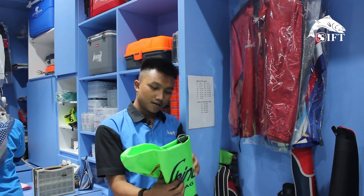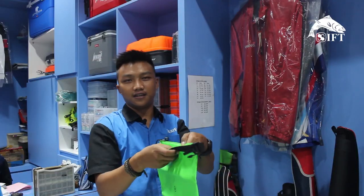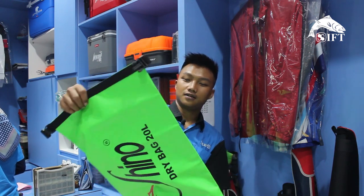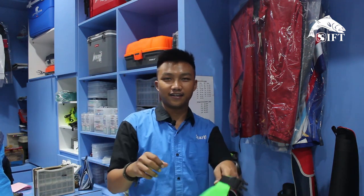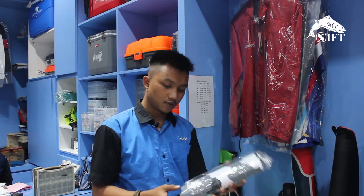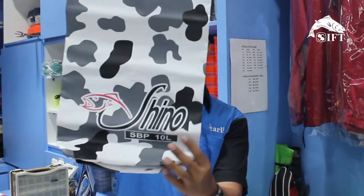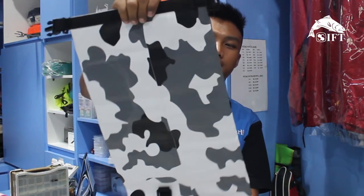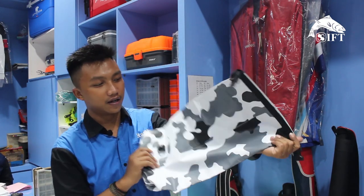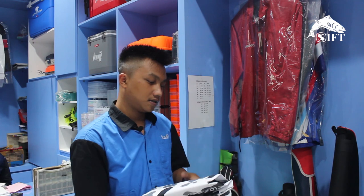Nah, ini waterproof — dry bag. Keren banget. Bisa buat perlengkapan-perlengkapan lainnya, kuat juga. Ada model lainnya dari dry bag. Ini model terbaru, warnanya baru — Sino. Ini lebih kecil daripada yang tadi, modelnya selempang. Aman buat handphone dan elektronik — buat kalian yang mancing, ini wajib punya.